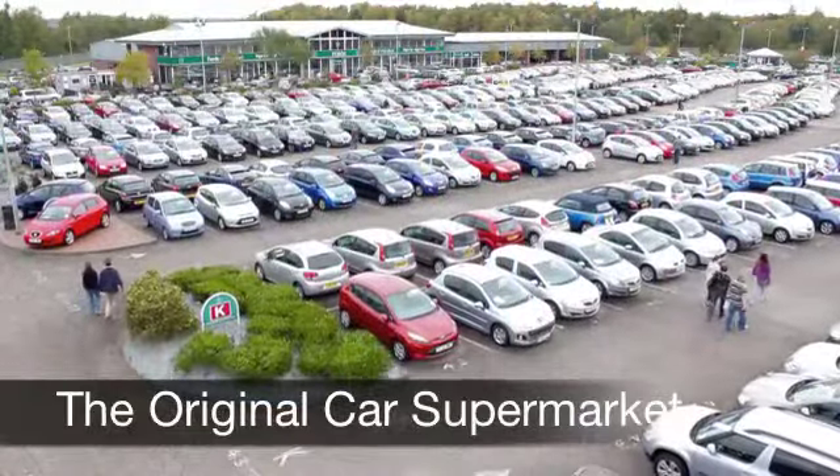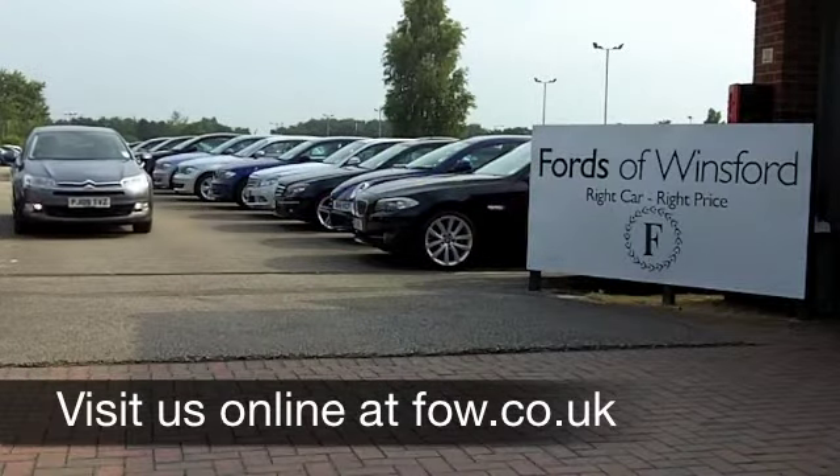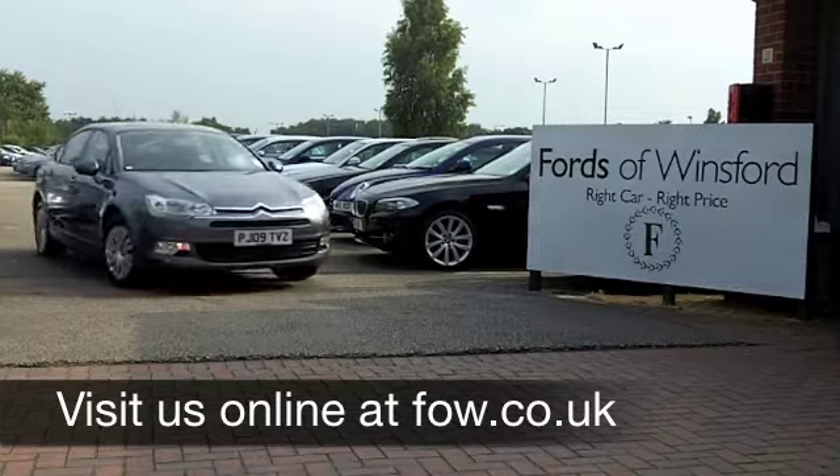If you fancy a test drive, no problem — come on down, be our guest and discover this great car for yourself, here at Fords of Winsford.